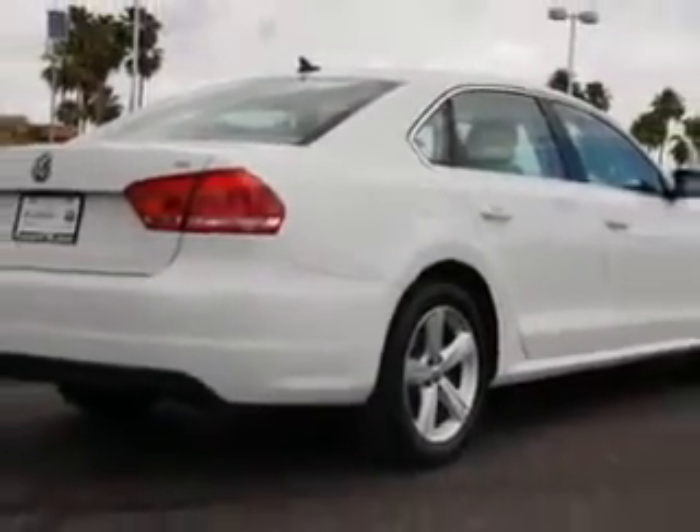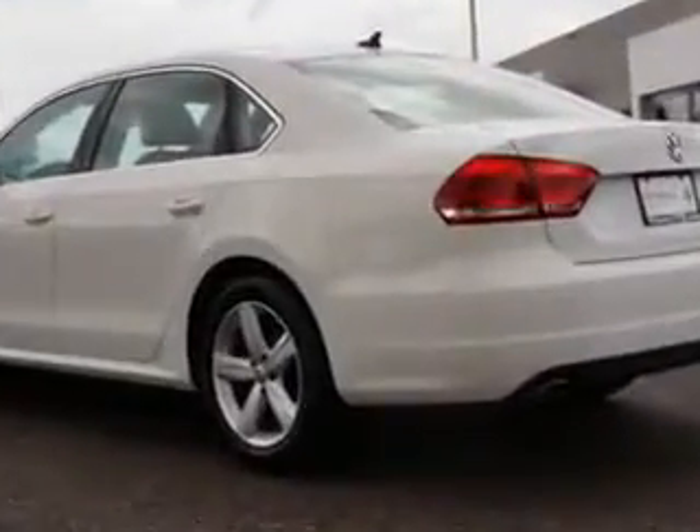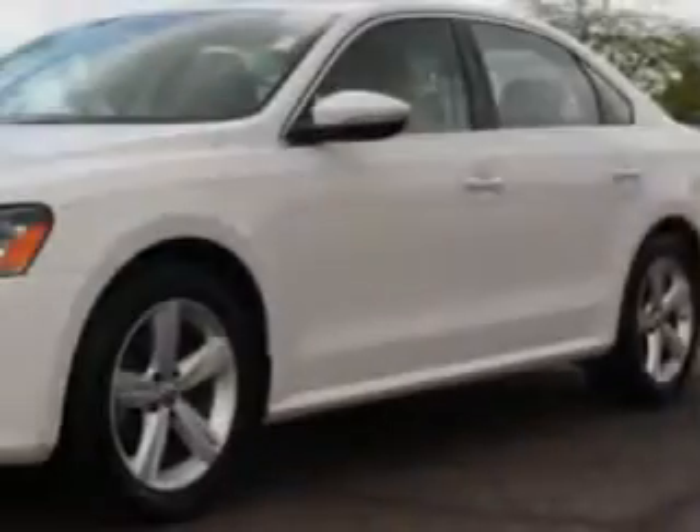Enjoy an exceptional 31 miles to the gallon on this great car, with features like heated driver's seat, on-steering wheel phone controls, hands-free communication system, crash sensors, halogen headlights, and much more.